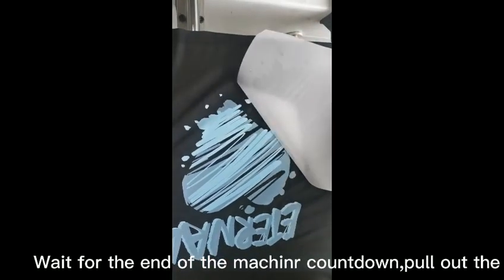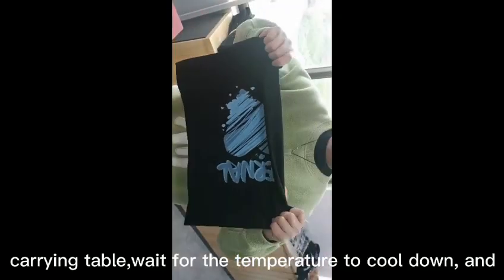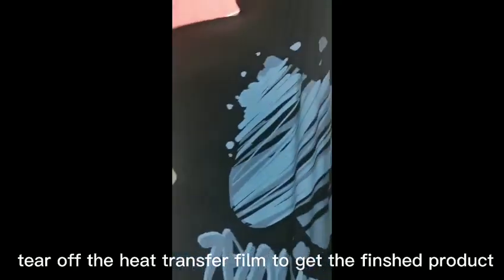Wait for the end of the machine cut down, cool off the carrying table, wait for the temperature to cool down, and tear off the heat transfer film to get the finished product.